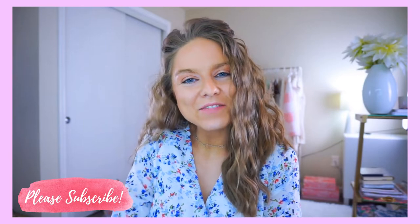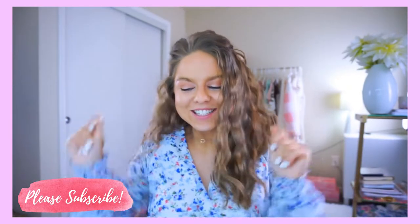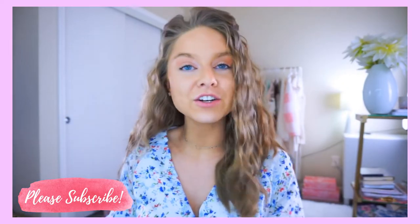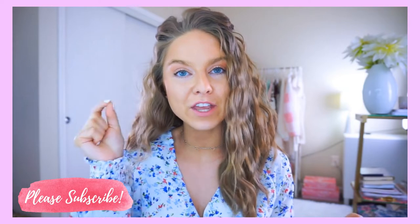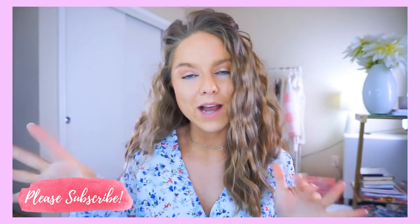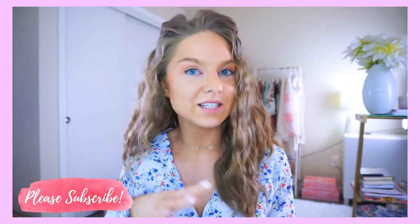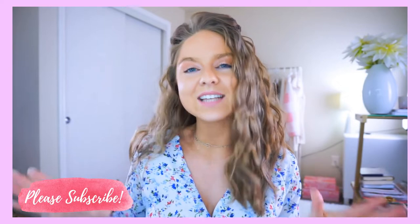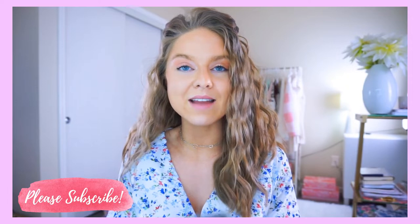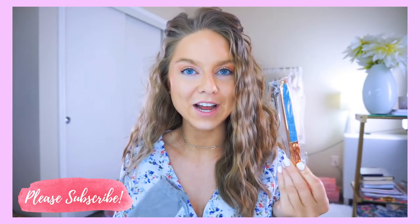Hey ladies, it's Bria, welcome back to my channel. Thank you so much for watching. Today I am so excited — I'm sharing with you guys magic lashes. These are not magnetic; they don't have the annoying block of magnets on the lashes. They're not glue lashes either — they don't have that sticky, tacky, nasty-smelling glue. They're magic lashes; they use magnetic eyeliner, which I will show you.